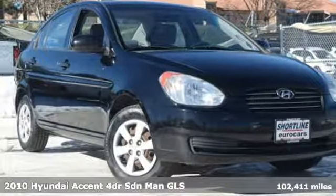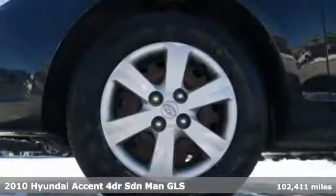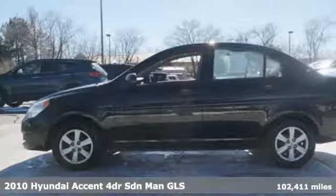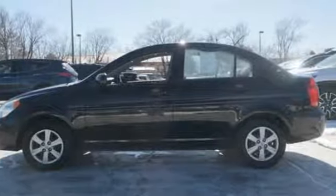Here's a 2010 Hyundai Accent. Hyundai's attention to detail means a better driving experience for you. And with features like these, every drive's a pleasure.